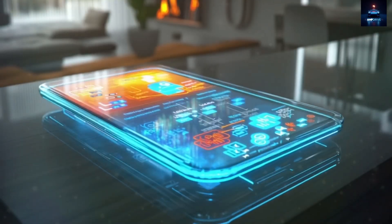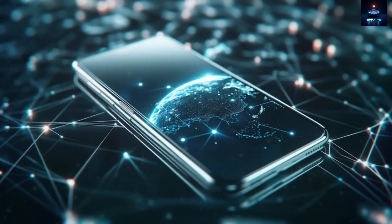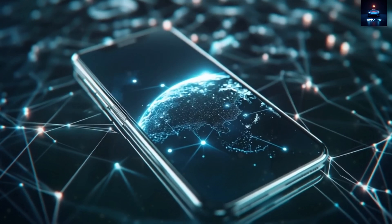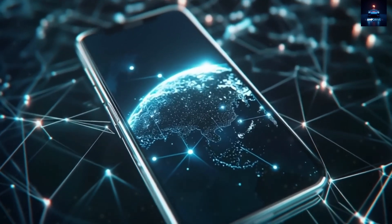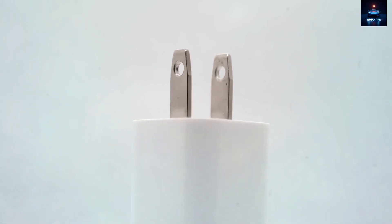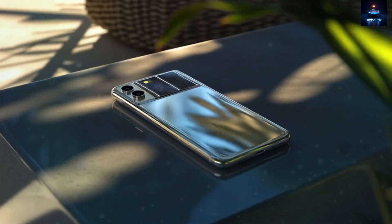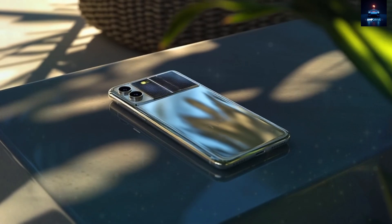The battery itself is a 7,000 mAh lithium aluminum hybrid, 50% larger than what is found in the iPhone 15 Pro Max. Using Tesla's 100W fast charger, the phone can reach full charge from zero in just 15 minutes, made possible by a dual-cell configuration and built-in thermal regulation that prevents overheating during high-power charging.